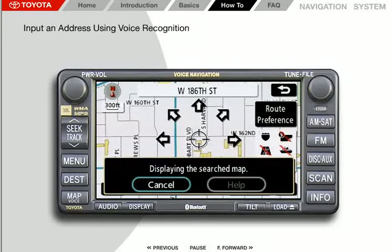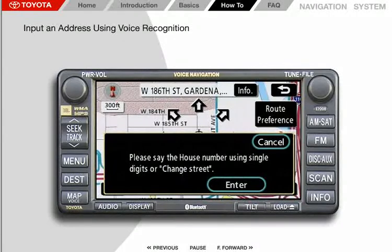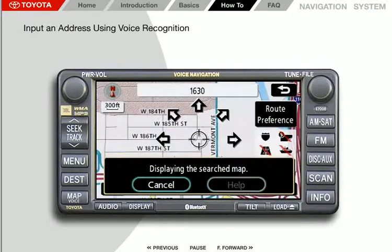The system then prompts: "To continue, please say the house number or change street after briefly pushing the talk switch." Press the voice command button. The system responds with: "Please say the house number using single digits or change street." Wait for the beep, then say "1630" as single digits: one, six, three, zero.